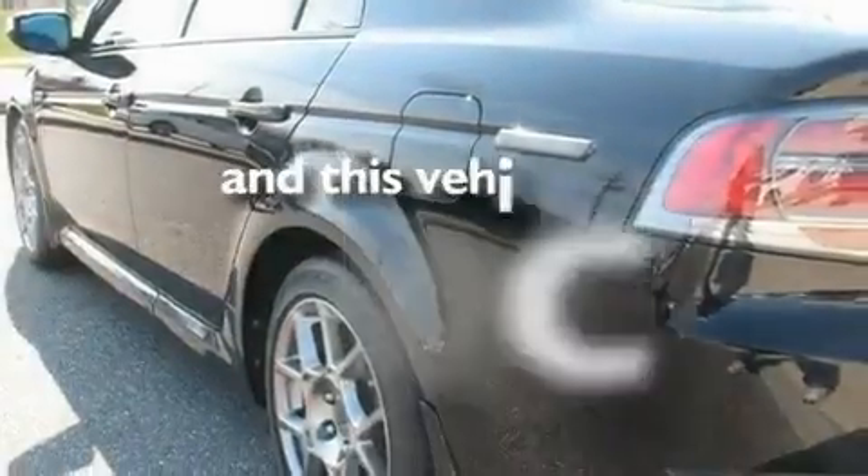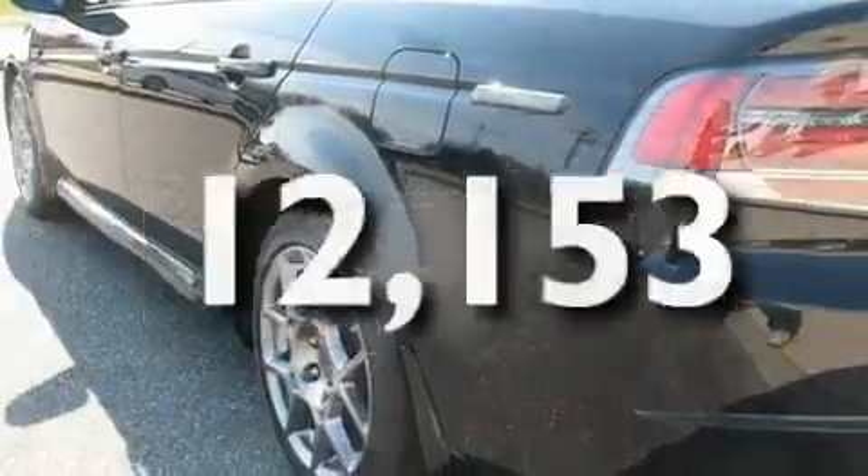Additional features include a low tire pressure indicator, heated seats, and this vehicle has less than 13,000 miles.